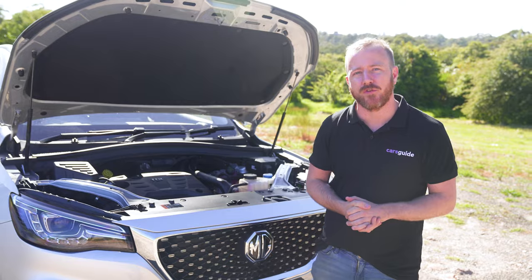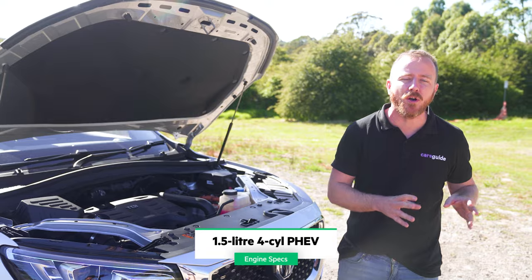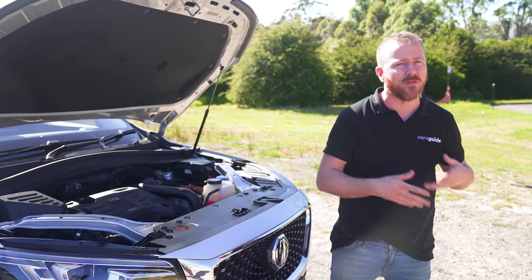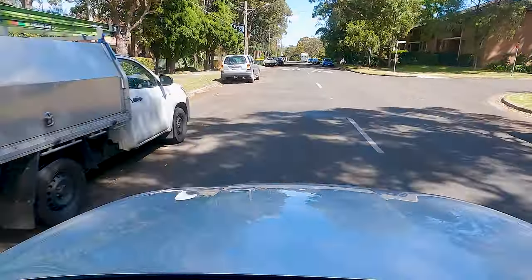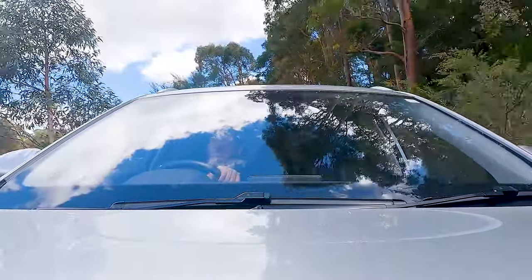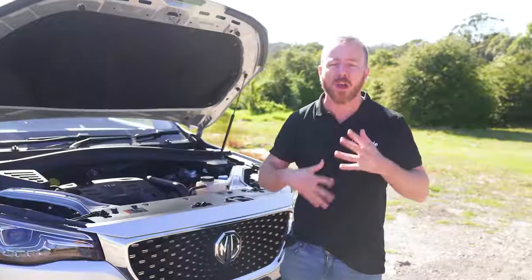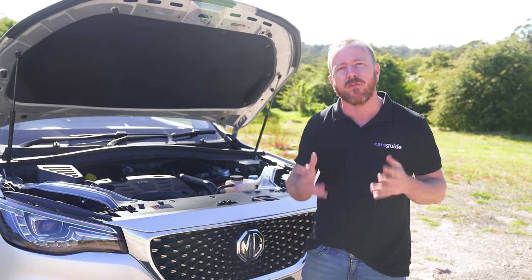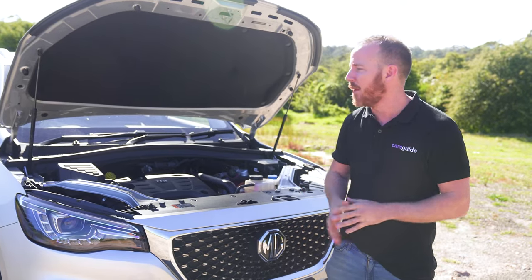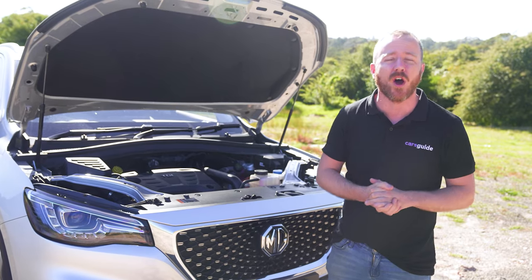This is a family SUV with a difference, because not only do you get the 1.5-litre turbo petrol engine, but you also get an electric motor and a lithium-ion battery. It's nowhere near as big as the battery in a full EV, but it is enough to deliver an all-electric driving range of 63 kilometres. Should you run out of battery, the petrol engine takes over — which is the whole point of a plug-in hybrid. If you plug into a wall box at home, it takes about five hours to recharge. Without one, a normal wall socket takes about nine hours, perfect for overnight charging.